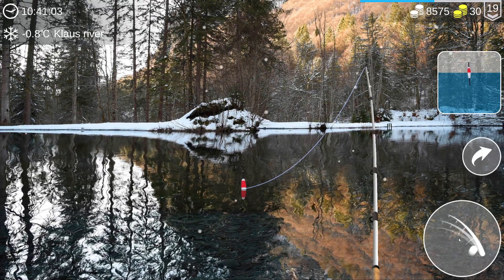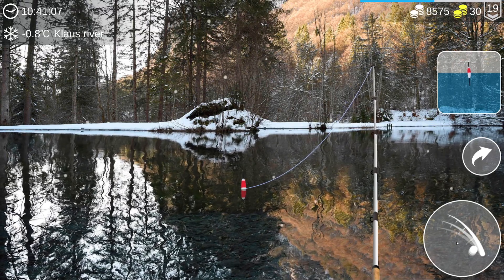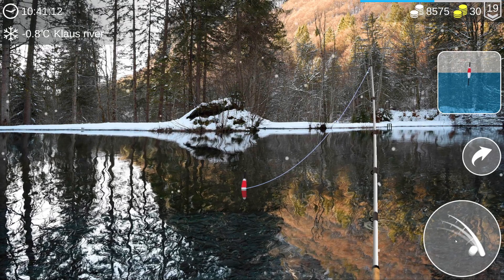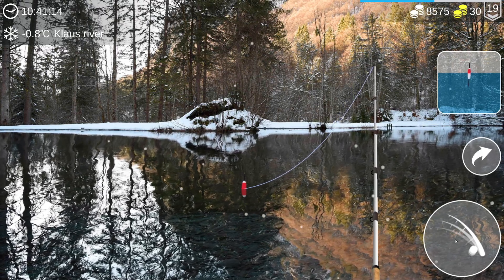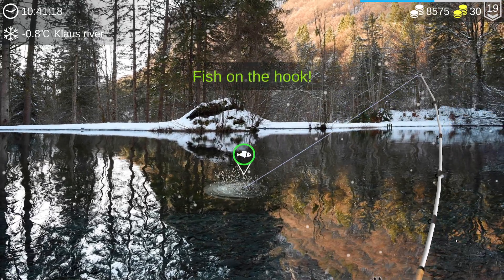Had I brought my own personal setup I think I would have been spooled by that grouper, because I have like an 8 kg setup, and that is absolutely not enough. Oh, big fish - this better be a shovelnose!